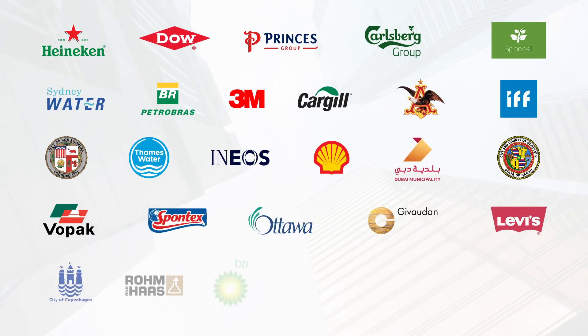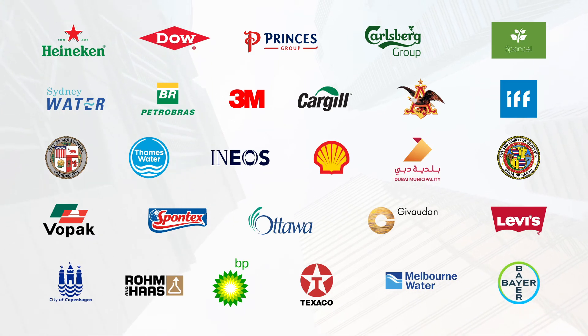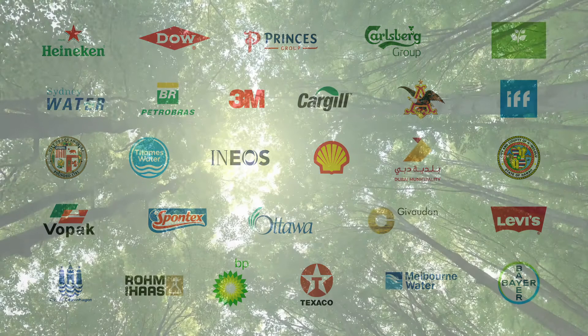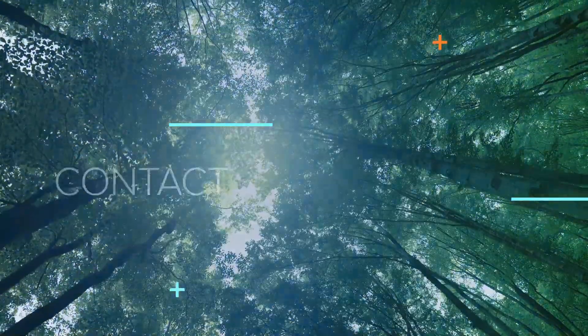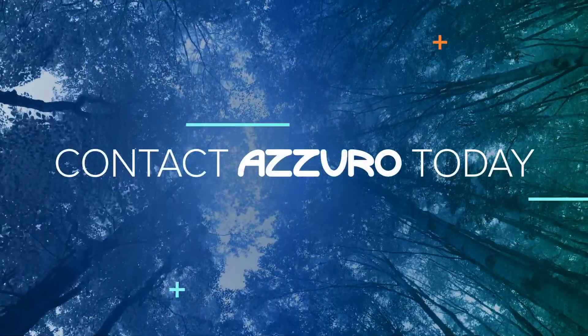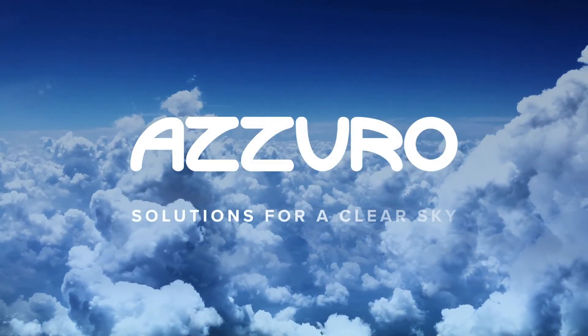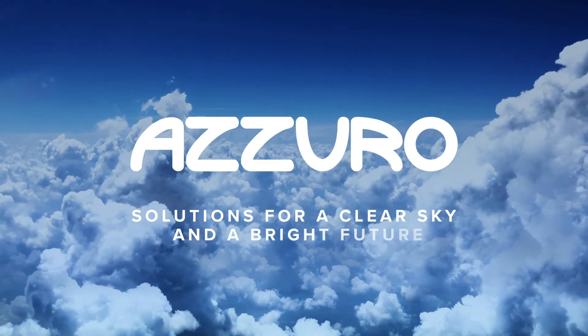The biggest brands in the world are moving towards sustainable solutions by choosing Azurro — saving money while reducing their carbon footprint. No compromise. Contact Azurro for a quick scan of cost savings. Azurro: solutions for a clear sky and a bright future.